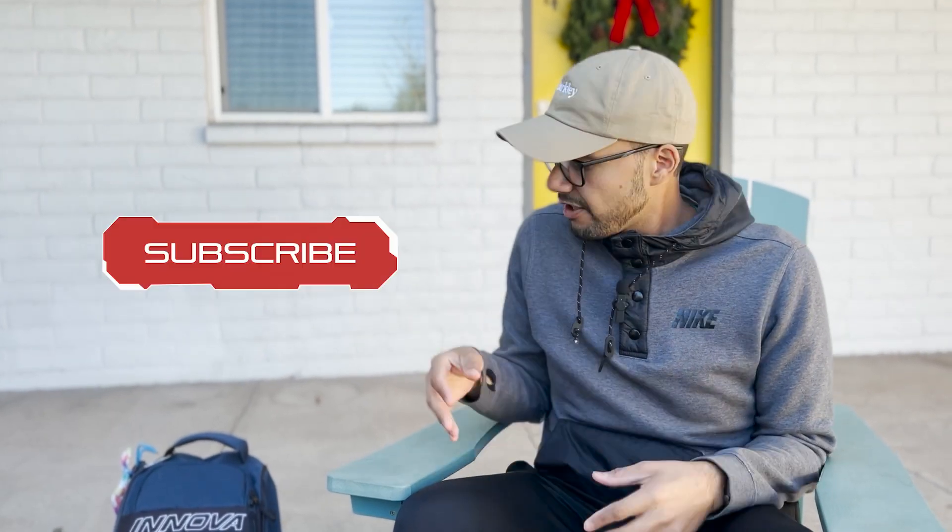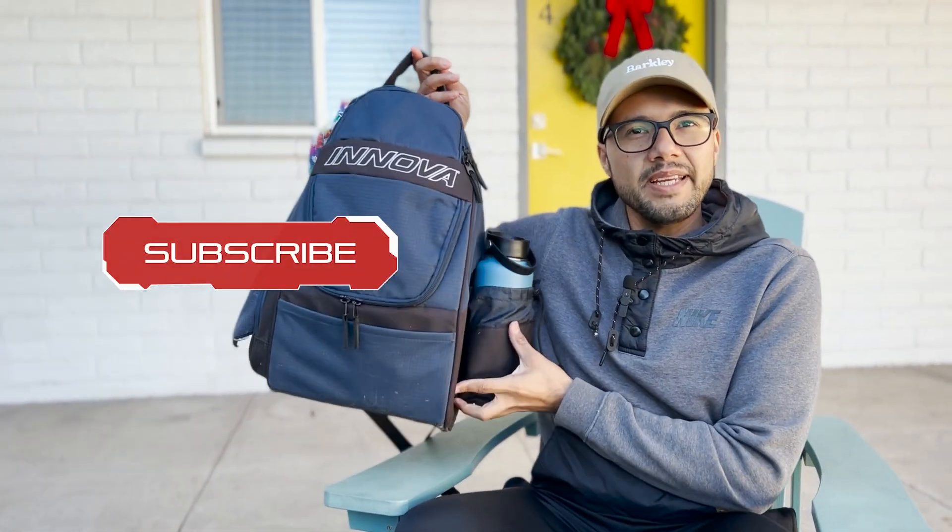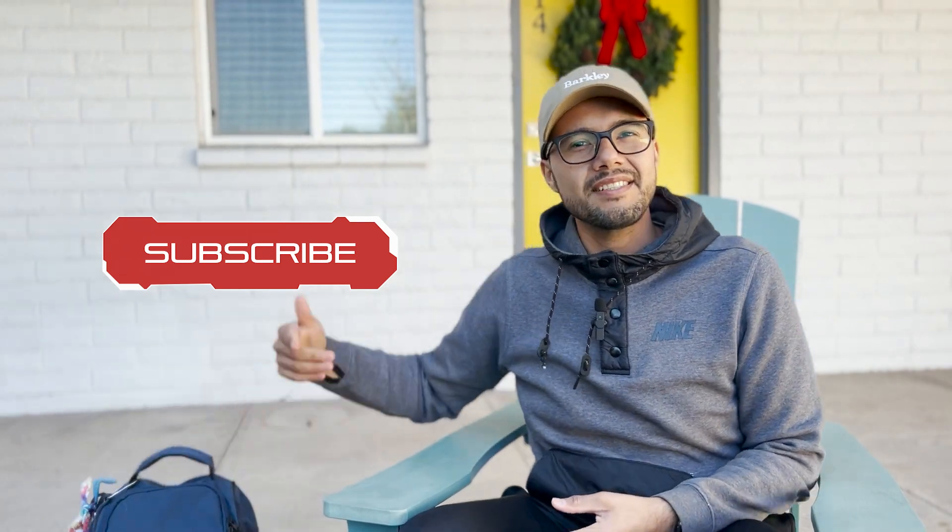Hey Sarah fam, welcome back to the channel. A lot of folks on Reddit ask about what to bring or ask for tips on their first tournaments. There's some good advice on how to play disc golf itself, but I'm going to talk about a few things that sometimes go unsaid that I always make sure to pack. So make sure to hit that subscribe button and let's fly to it.